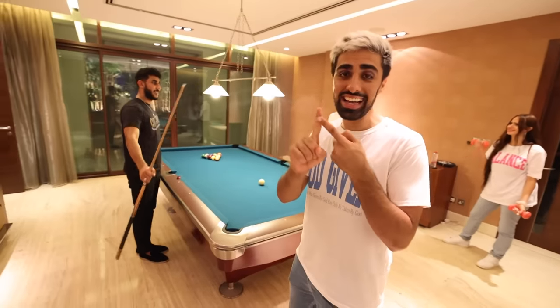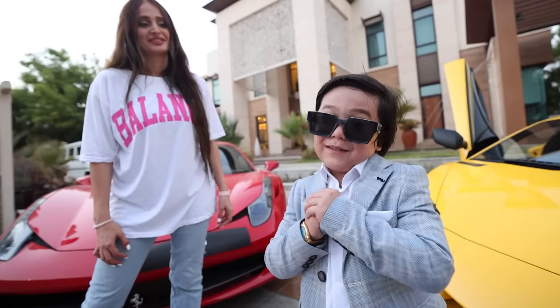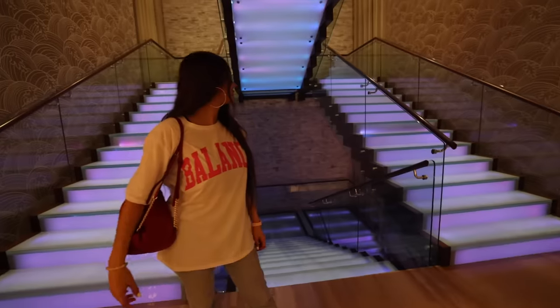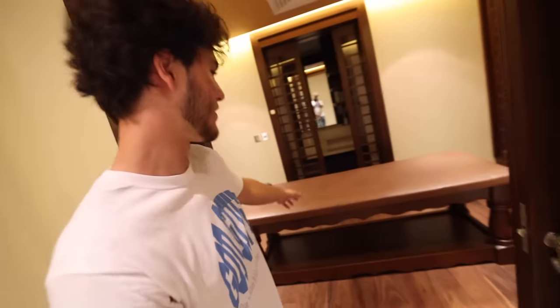This house has a gaming room, a nightclub, and even a massage room. This is what it feels like to sit at a million dollar office. I feel like I'm walking off the spaceship. Wow. A little bit of an interesting room here — it's a massage room.